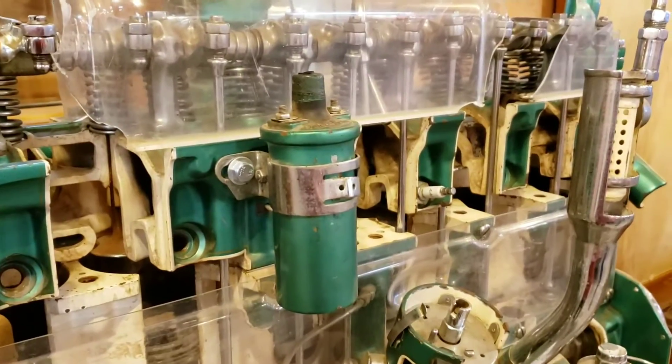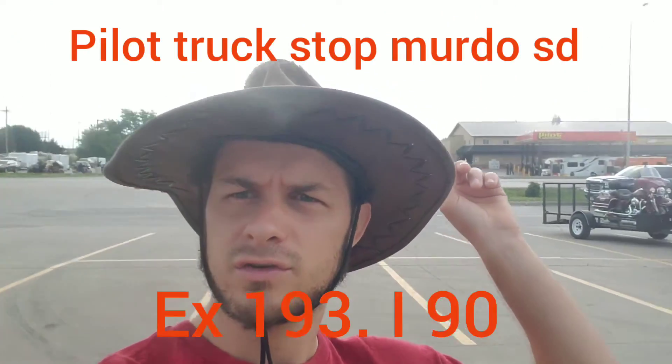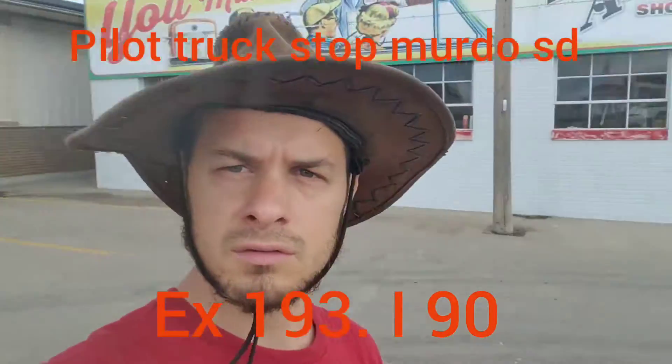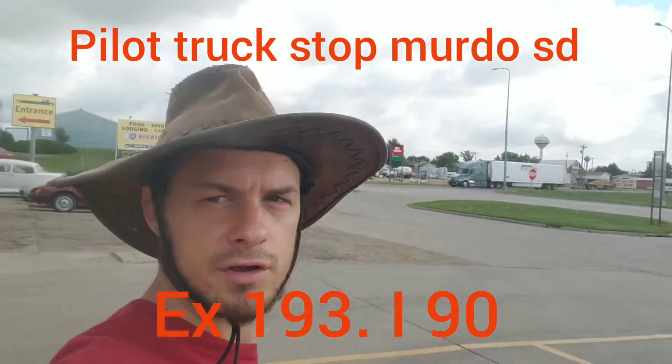Very cool, very cool — cut out of an engine. Well, that's it for this video. Check out the Pioneer Auto Show and Museum here in Murdo, South Dakota. Stop at the Pilot over here, across the street, exit 193 on I-90 if I remember right. Very cool place. Attention truckers — have a great day!